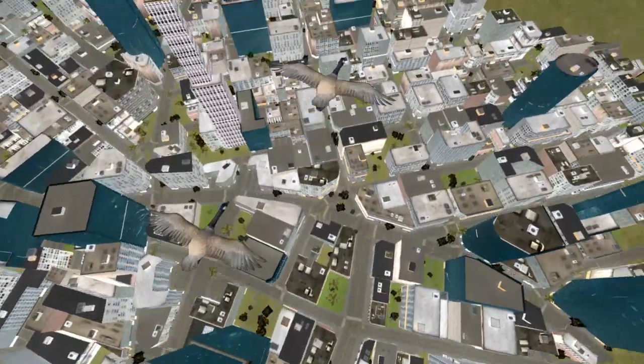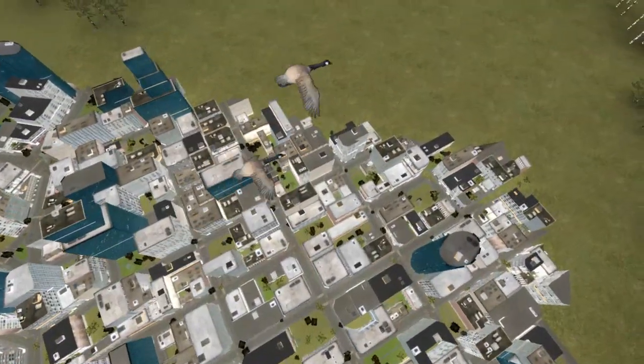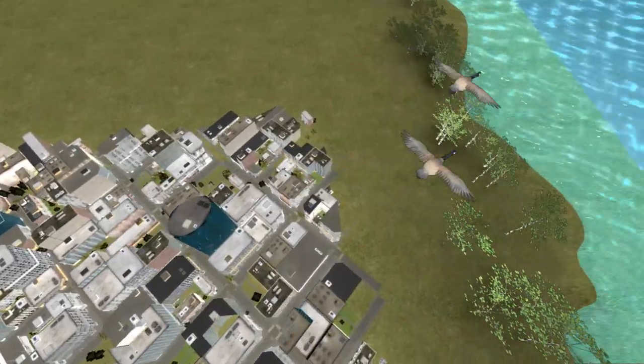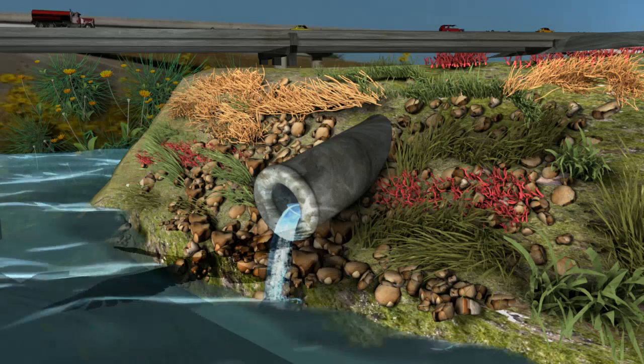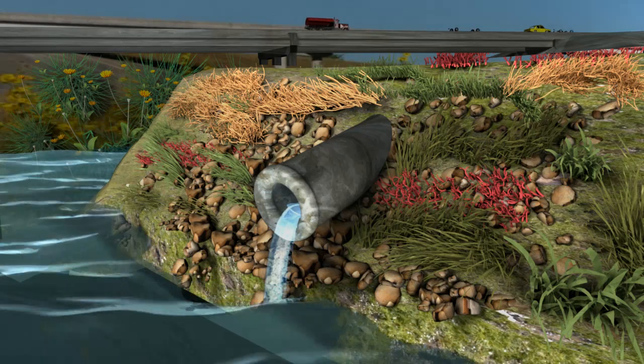Cities and built-up areas where land is largely covered by pavement prevent water from soaking into the soil. In these areas, water runs off at high velocity through storm drains and sewers, carrying pollutants into the water system.